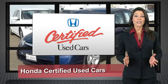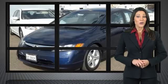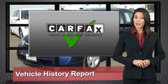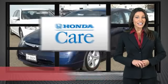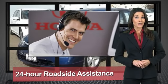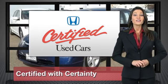Every Honda is a product of innovative engineering and quality manufacturing. Your dealer performs an exhaustive 150-point mechanical and appearance inspection to ensure that each vehicle meets Honda standards. Only well-maintained Honda models are eligible — Honda certified used cars: so reliable, they're certifiable.